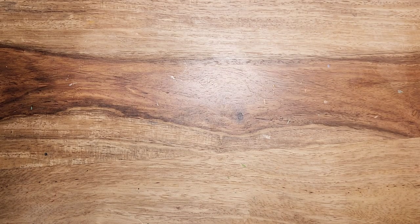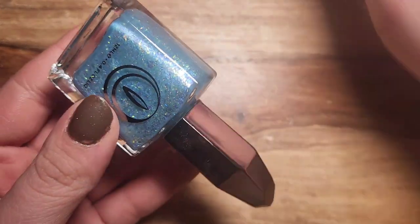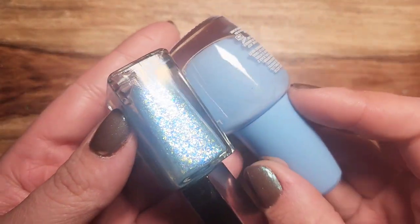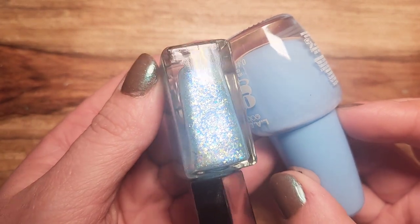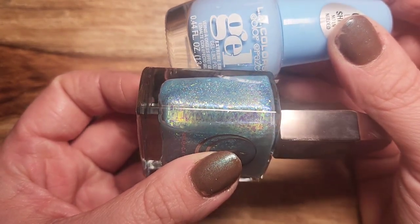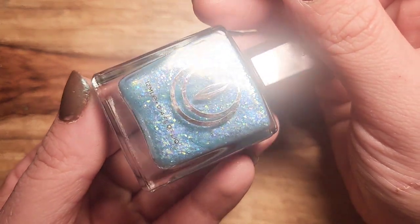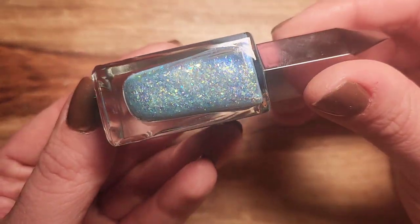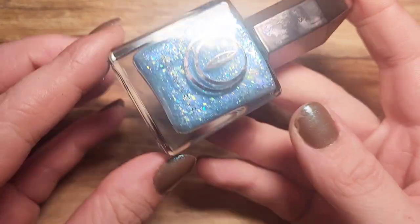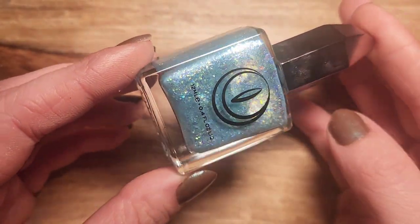The other one from Mooncat, also from the Alice in Wonderland collection, is Wish I Hadn't Cried So Much. It's kind of similar in tone to Splashy but a little bit more green — like a little bit of a green tone in there with all those shifts. Absolutely gorgeous, I love this polish and I think it is so very springy.